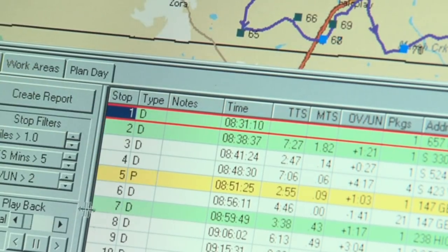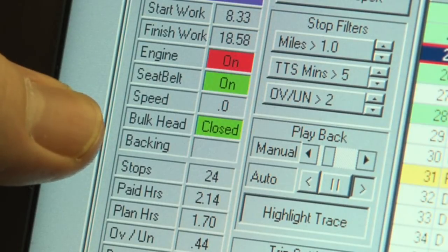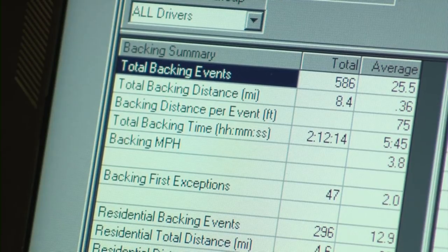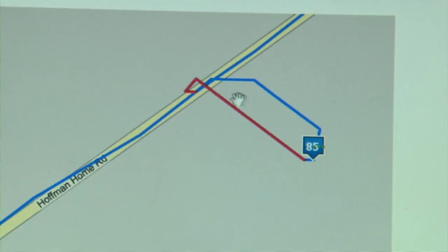I can look at the speed that they're traveling throughout the day. I can look at whether they stop at a stop sign. I can see how far they backed their vehicle up. Sometimes the driver says nope, I consciously did that — that's a 55 mile zone and I'd rather stay out of the way, so I backed into the lane to avoid the curve. That conversation can make our people and customers more safe.